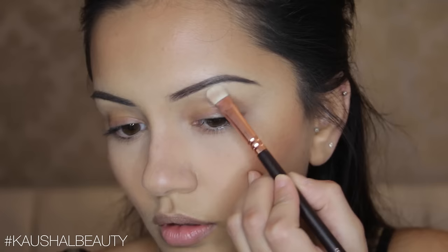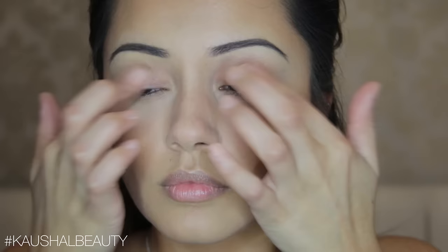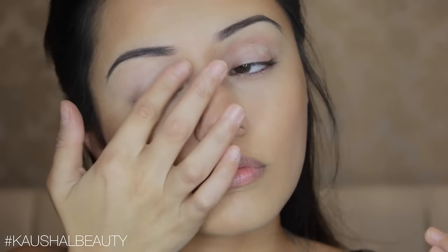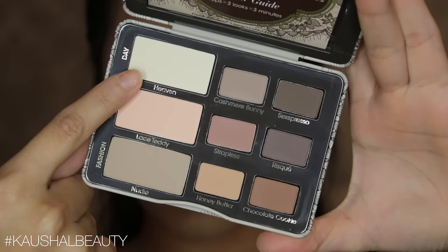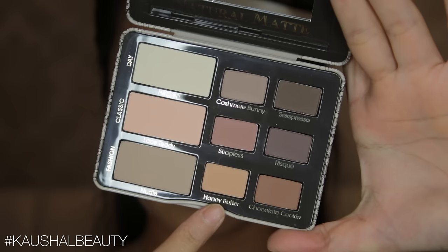For the eyes I used the Too Faced Natural Matte Palette because I wanted the eyes to look very matte since we're going in with a glittery eyeliner. I started putting my eyeshadow on and realised I forgot to prime my lids, so I'm priming them with the Urban Decay Eyeshadow Primer Potion in the shade Eden — this gives the eyeshadow a nice base to stick to and prevents creasing. Now I'm going in with the Heaven shade all over my eyelids as a base.